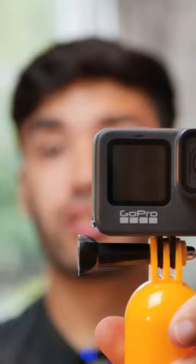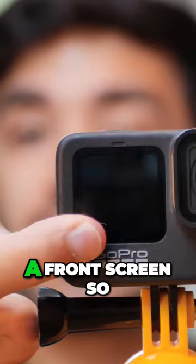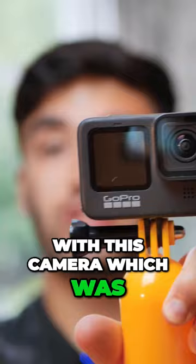The first new feature compared to the GoPro Hero 8 is that it now has a front screen, so you're able to see yourself if you were vlogging with this camera. Because this GoPro had a new front-facing display, it was actually larger and heavier than the previous GoPro 8.